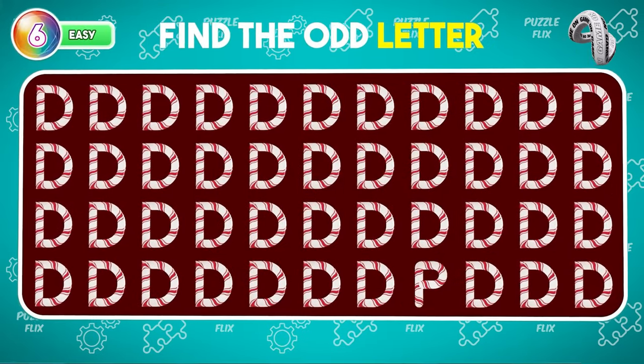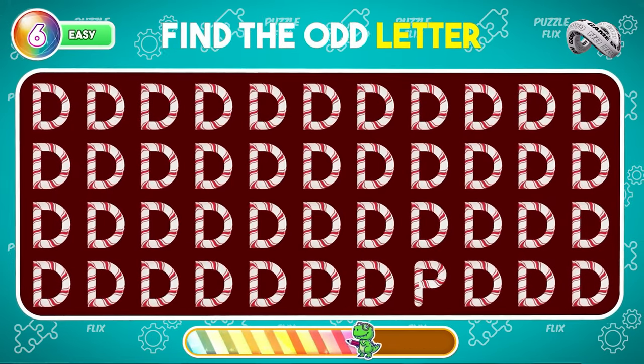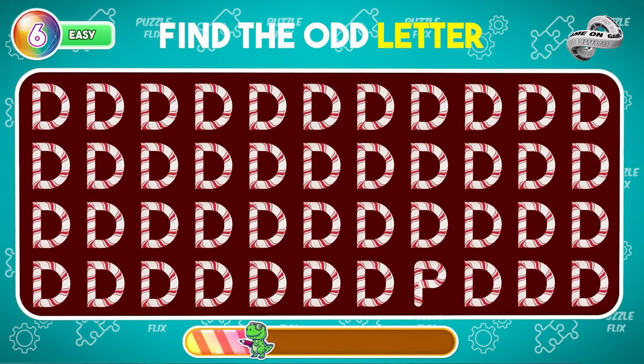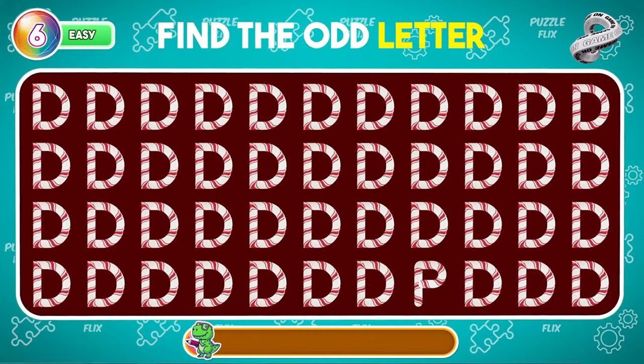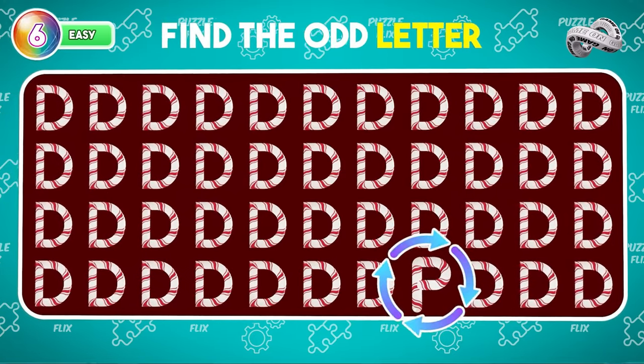Can you spot the odd one out among the letters? It's the letter P standing out from the crowd.